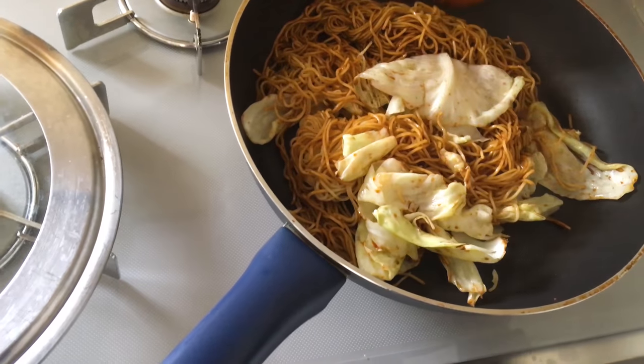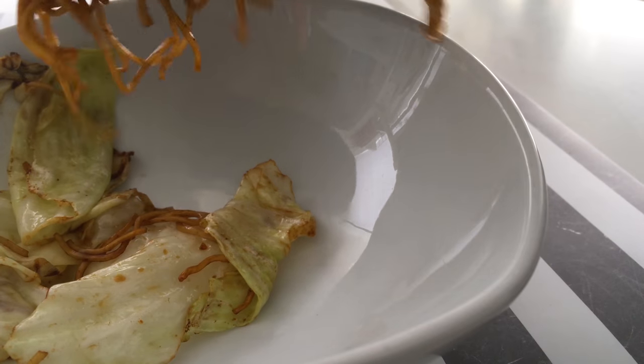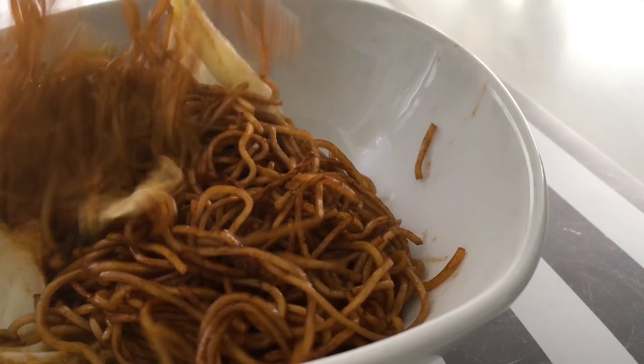I don't have much cooking experience but I was pretty pleased with the results. I definitely recommend trying them for a simple yet delicious meal if you have the chance.